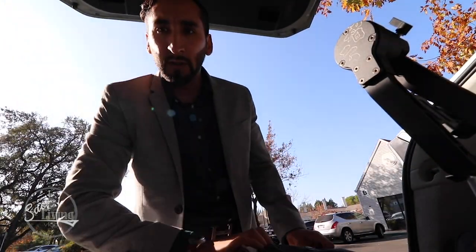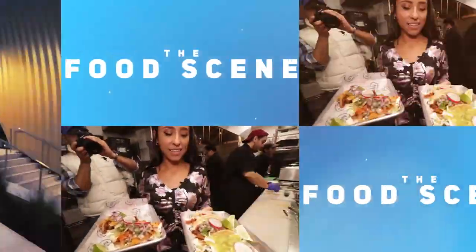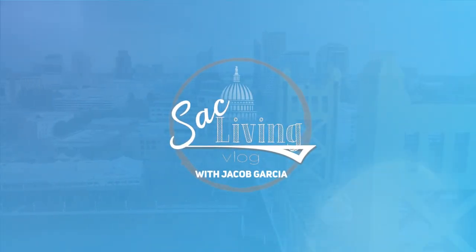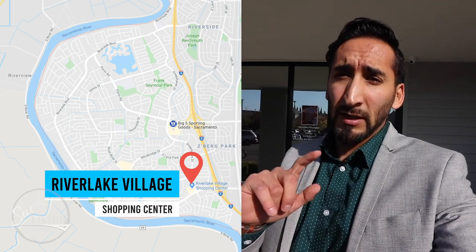Today me and Mark are gonna show you guys what the pocket area looks like. We're meeting up to show you the Pocket Greenhaven area of Sacramento. If you're thinking about moving here or want to know what it's like, we're gonna show you what this neighborhood has in store. Right now we are here at one of the shopping centers right off of Highway 5, next to the water tower.